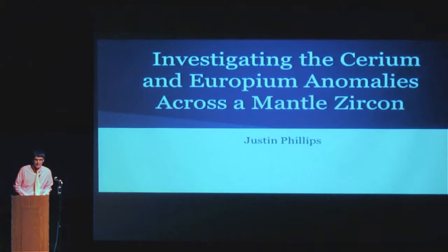Good evening. That was really an awesome presentation by Dr. Febreze. I'm not sure I can do an awesome job of following up, but I will do my best. I'm working at the geochemistry department at RPI to investigate some cerium and europium anomalies across a mantle zircon.